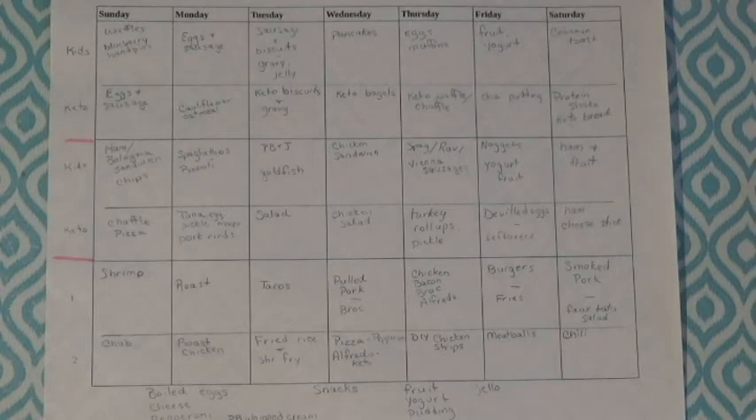Wednesday night would be pizza. A lot of times the kids will do quick pizzas with tortillas that they bake in the toaster oven, or we can have keto pizza made with fathead dough — that is my favorite. We can do Alfredo pizza with chicken, bacon, Alfredo sauce, and mozzarella, or just basic pepperoni pizza toppings. Thursday is DIY chicken strips — my husband makes a version for the kids battered in cornflakes and a keto version battered in crushed pork rinds.